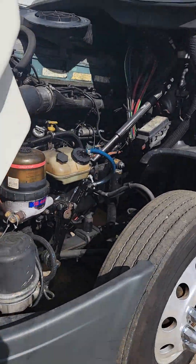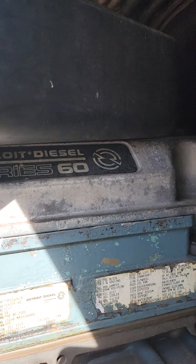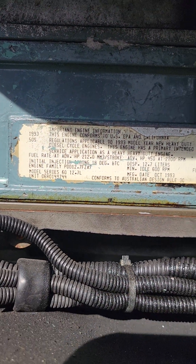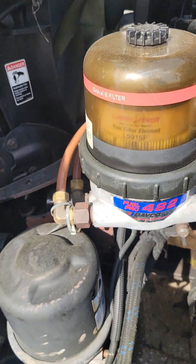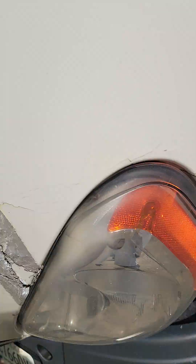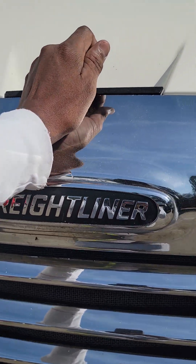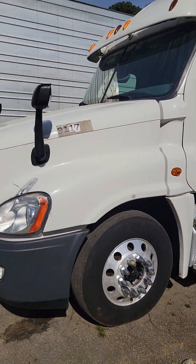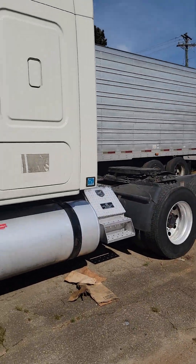This bad boy right here runs like a champ. Everything works. So come on down here, bring your mechanic. We've been doing this for 10 years — buying and selling trucks for drivers and even outsiders.